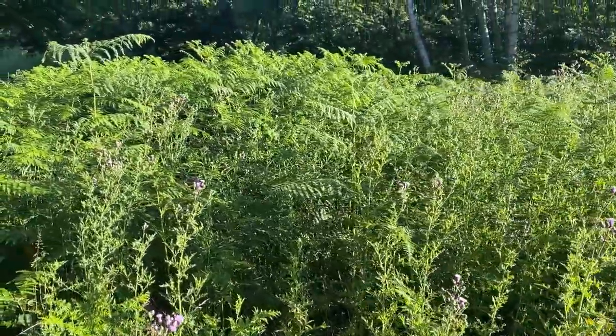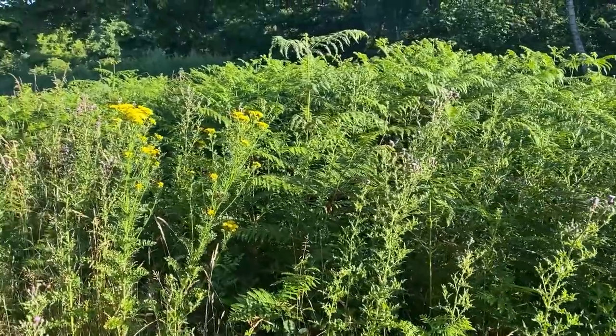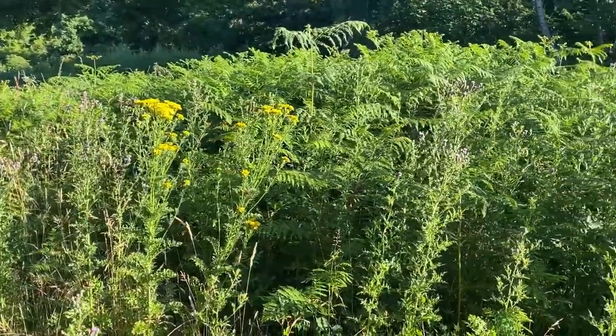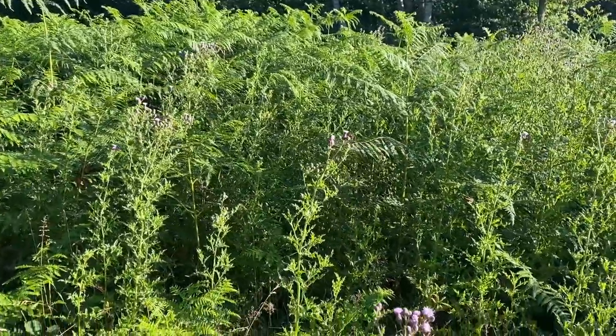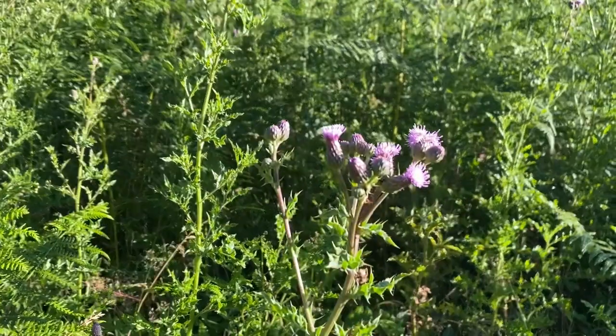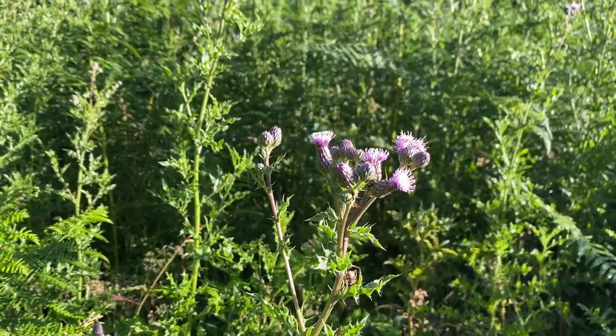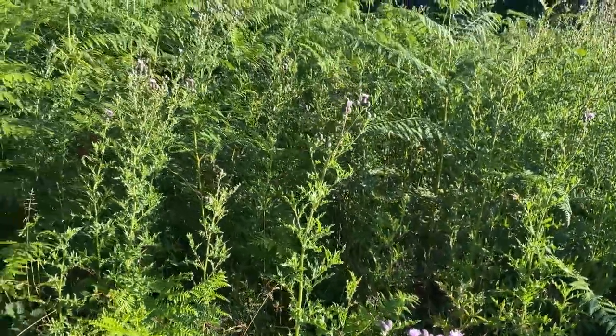One thing that's caught my eye today are these flowers down here — there's some yellow ones, I have no idea what they are, but there's also these purple thistles. I like the way the sunlight's been hitting them, casting light on one side but leaving the other side in shadow. I think that looks pretty cool. I'll take a few shots and see what they come out like.